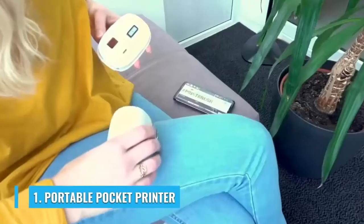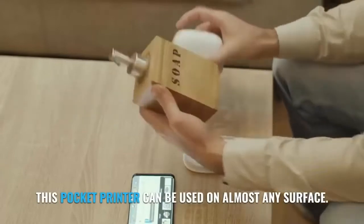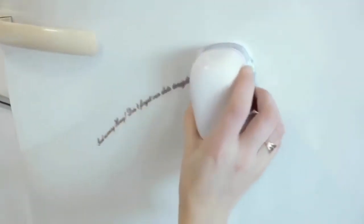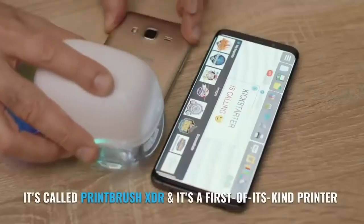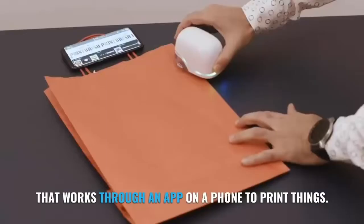Number 1: Portable Pocket Printer. This pocket printer can be used on almost any surface. It's called Paintbrush XDR and it's the first of its kind printer that works through an app on a phone to print things.